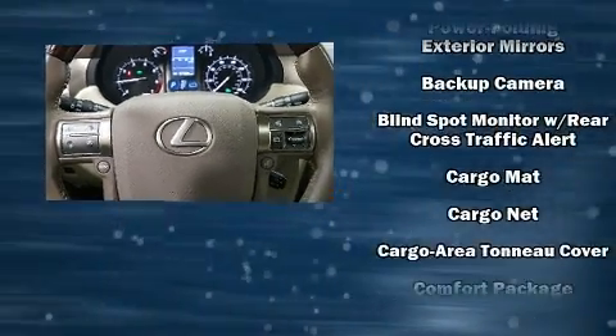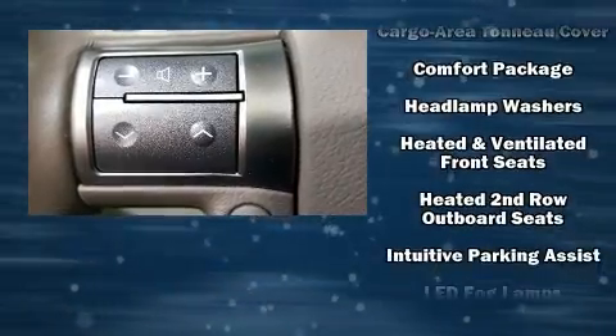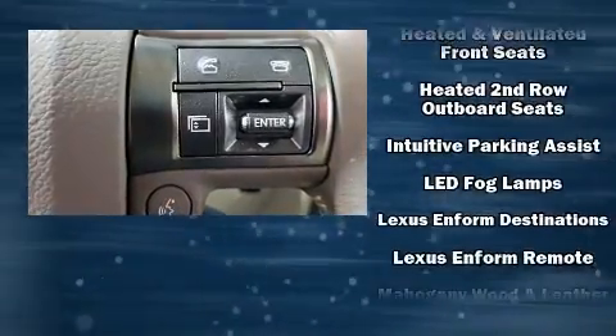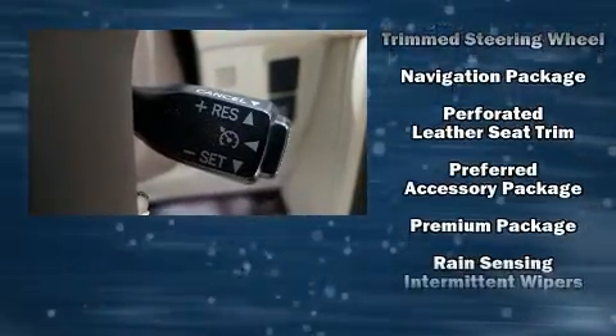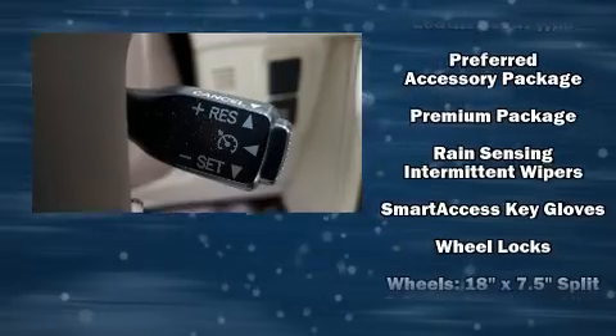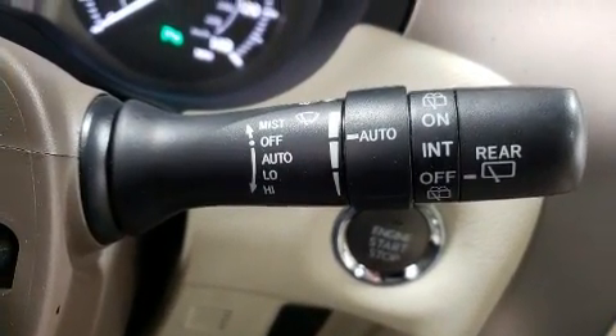Lexus ensures the safety and security of its passengers with equipment such as head curtain airbags, front and rear side impact airbags, brake assist, anti-whiplash front head restraints, a security system, an emergency communication system, and four-wheel disc brakes with ABS.